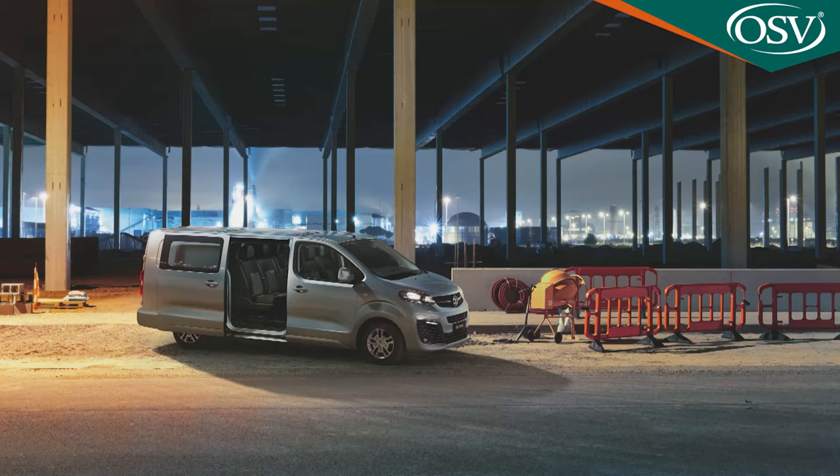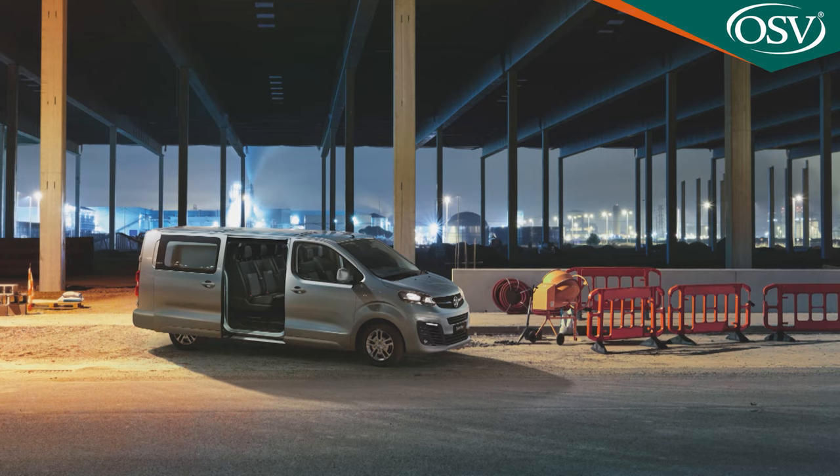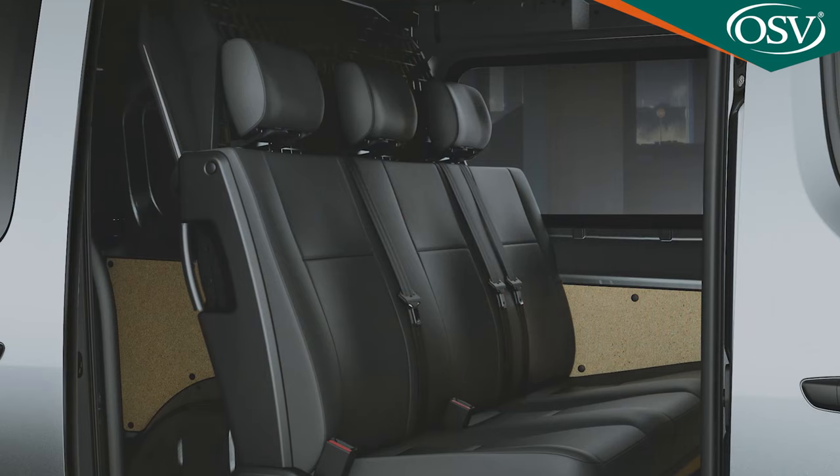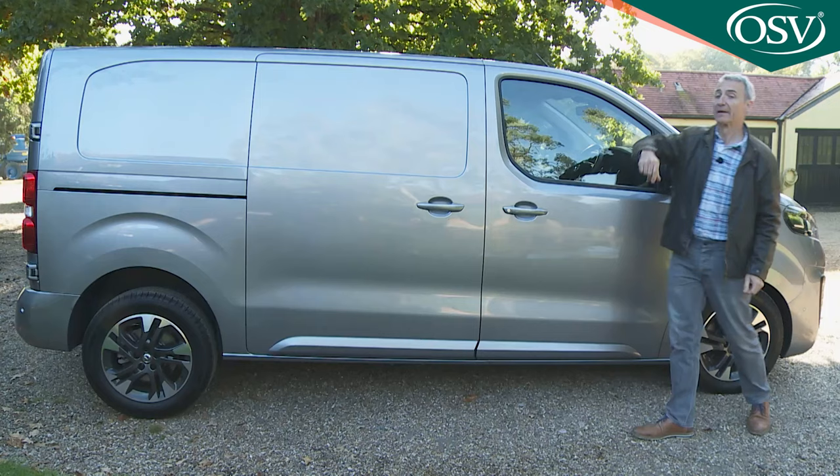We haven't yet mentioned the double cab version, which has a second seating row enabling this Vauxhall to take a total of six crew members. You have to have a two-litre engine if you're going to consider that. The double cab derivative is offered with both L1 and L2 vehicle lengths at a premium of around £2,500 over the ordinary models.